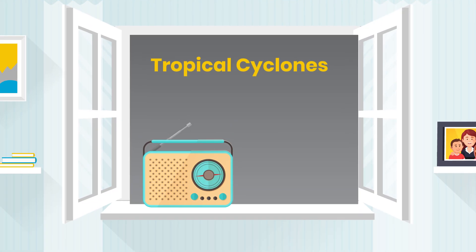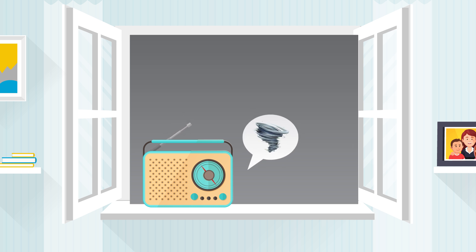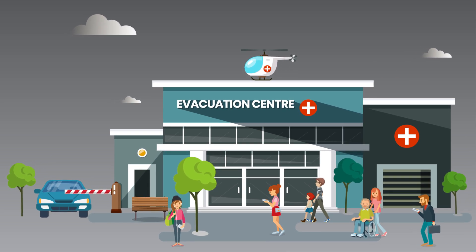All tropical cyclones are dangerous, whatever their category. So listen for warnings if you're in the cyclone region. And as always, plan ahead and decide what you'll do if faced with this emergency.